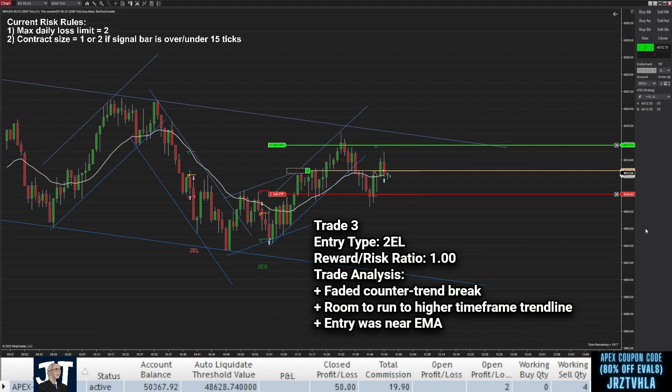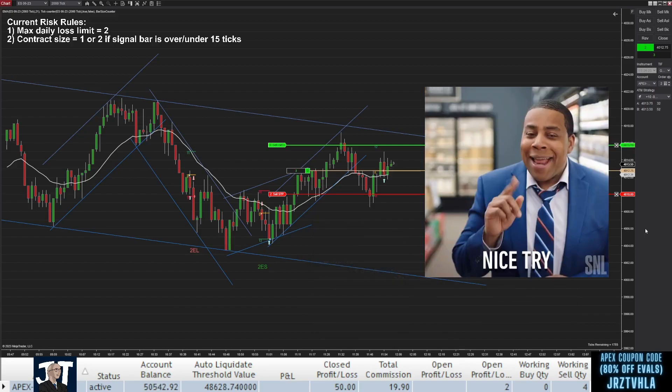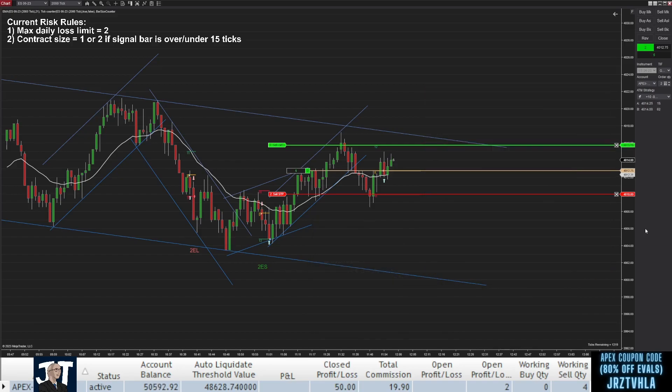I actually missed a great second entry long setup as it starts taking off without me. I decide to enter with a limit order at the same entry point I would have used with a stop order. After getting filled, bulls make another attempt to bring price up, but it ultimately falls back down and I get stopped out for my second loss of the day. I wondered if I just shouldn't have used the limit order, but I think it's still a valid setup because my original profit target wasn't hit yet, and even if I had taken the initial entry, the result would have been the same.